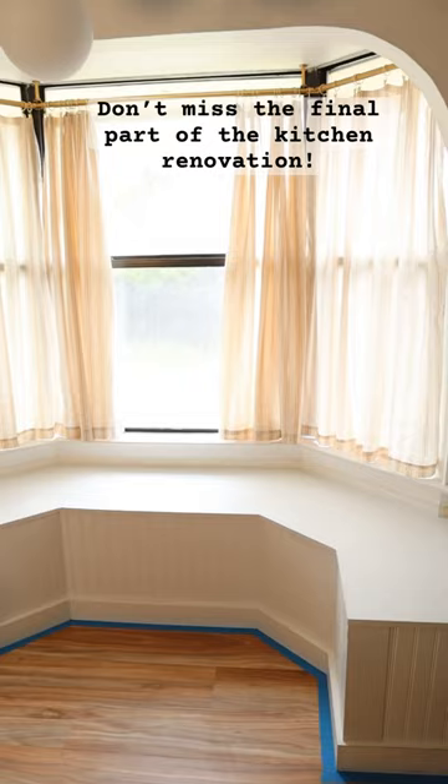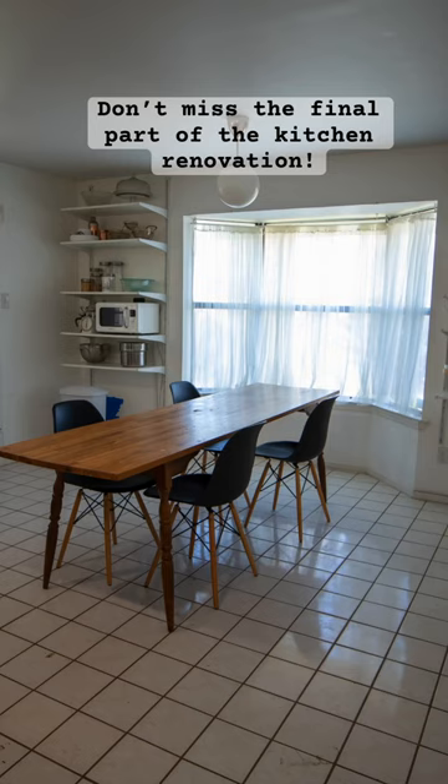You're not going to want to miss the final part of the kitchen renovation. Follow along, share with a friend, and let's make it to the finish line.